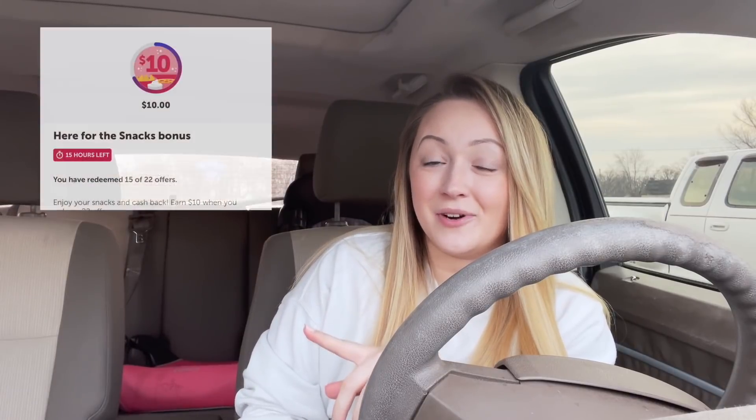The bonus that I'm excited for is the Here for the Snacks bonus. That one expires tomorrow morning so we're going to finish that up today. It is $10 for 22 offers and I only have seven offers left on that one, so we are definitely completing that $10 bonus today.